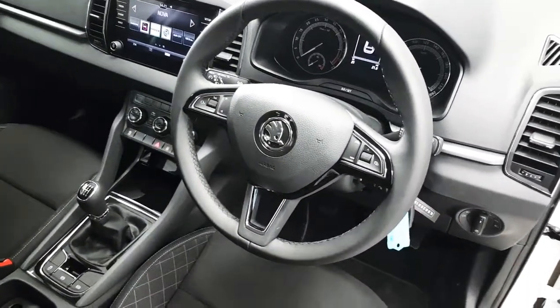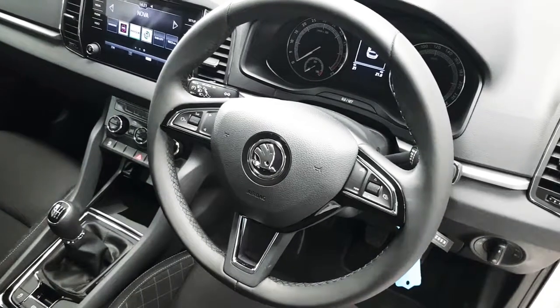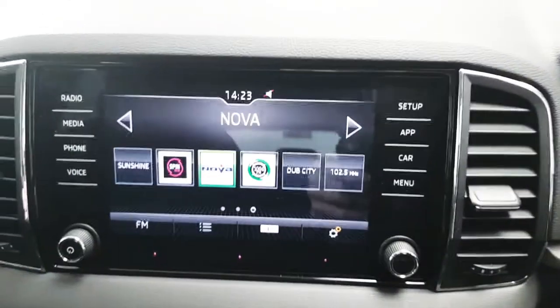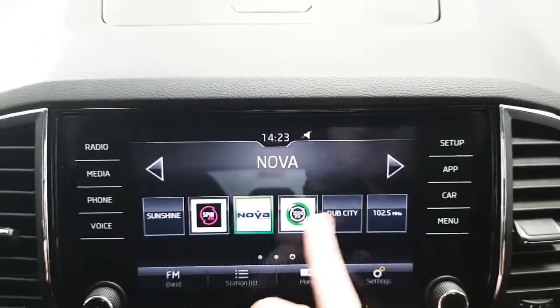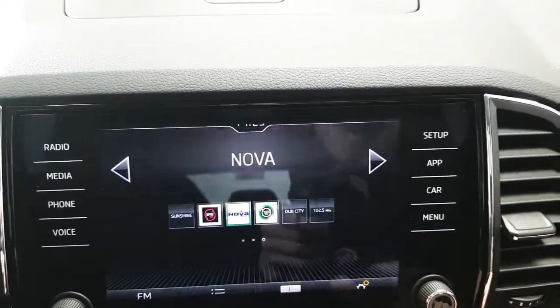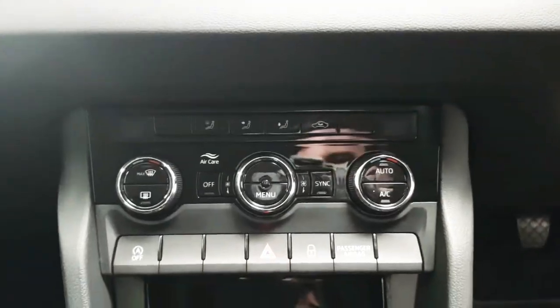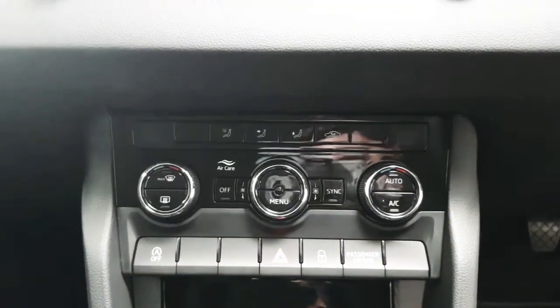Here we have a multi-function steering wheel which houses controls for your media as well as your Bluetooth. Here we have the touchscreen infotainment system which will house your various applications. Below that we have dual zone climate control which features air conditioning.